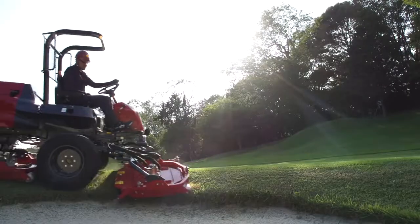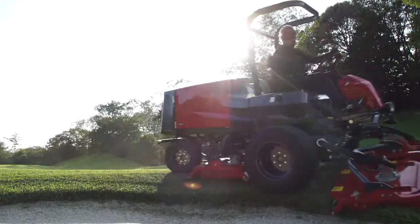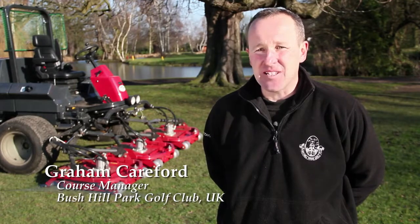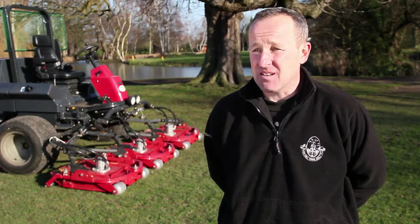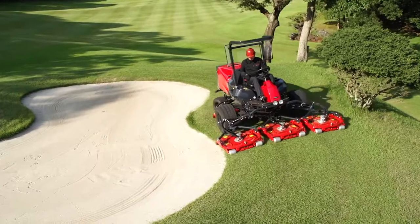The Baroness Riding Rough Mower Series continues to receive rave reviews from all over the world. Just the quality of cut that it can produce, the ease of maintenance, the way it drives — just everything that it does, it does well and I wholly recommend it to anybody.